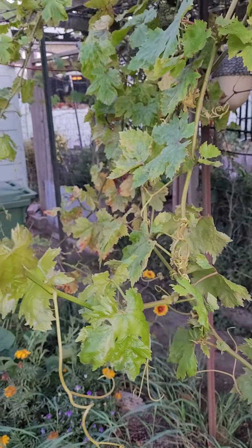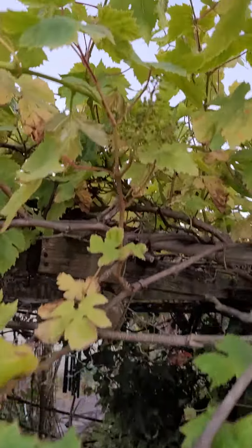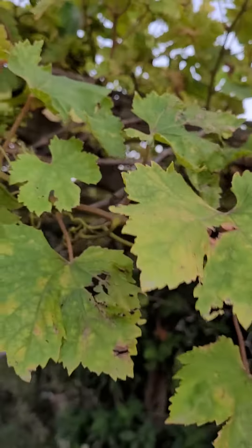The grapevines didn't do as well this year. They grew quite well, but the grapes have not been much of a success, as you can see, because we are in a record drought here.